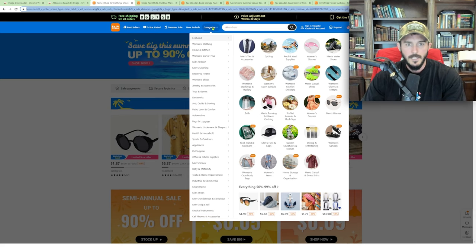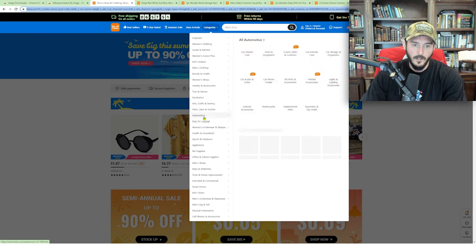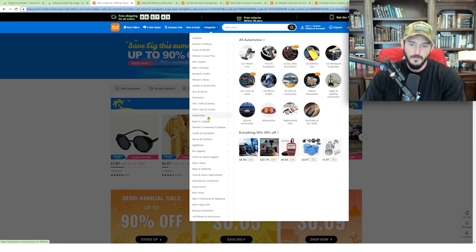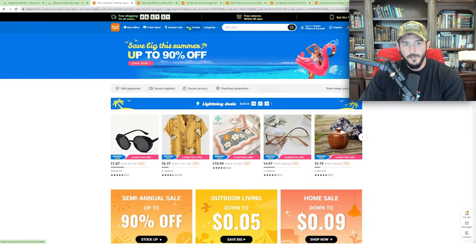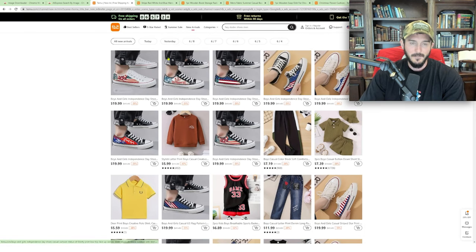Here we are on Temu, and the reason why I really like doing product research here is because they have so many categories. They've done an incredible job building out this navigation on their website. This gives me so many ideas for product research, and I find myself exploring categories I wouldn't normally be in. Another section I really enjoy using is the new arrivals section, which allows us to see things that have been uploaded recently.